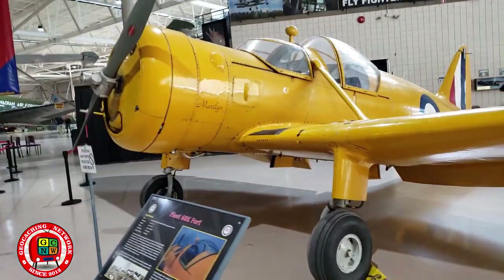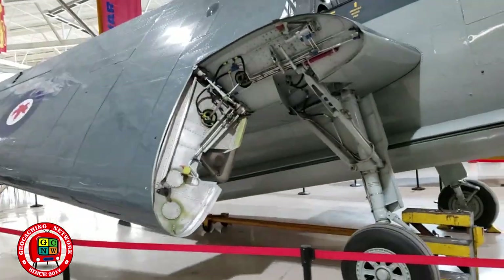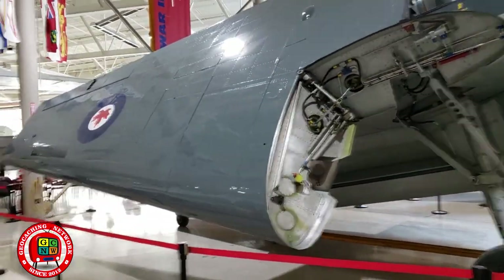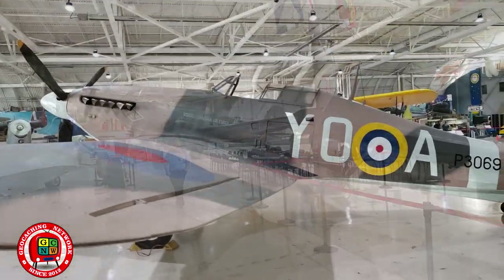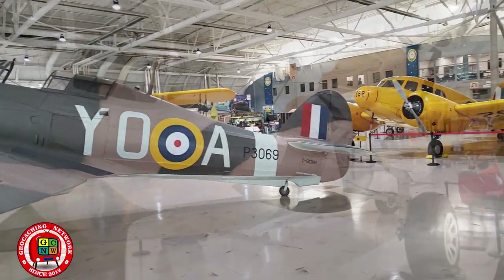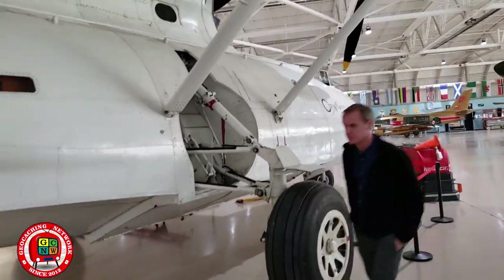Fleet 60K Fort, named Maryland. This is a Grumman Avenger torpedo bomber. Spitfire. And this one has floats for landing in the water.